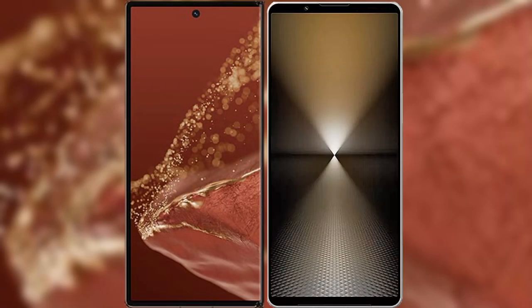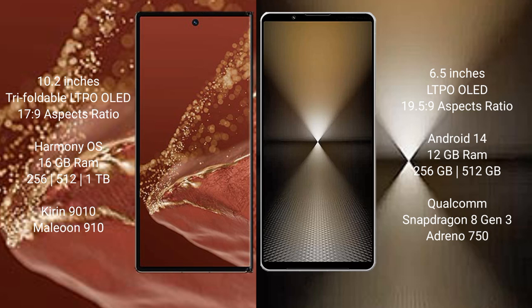I will compare the new Huawei Mate XT Ultimate with Sony Xperia 1 Mark 6. Huawei Mate XT Ultimate features a 10.2-inch triple foldable LTPO OLED display with an aspect ratio of 10:9. Sony Xperia 1 Mark 6 features a 6.5-inch LTPO OLED display with an aspect ratio of 19.5:9.